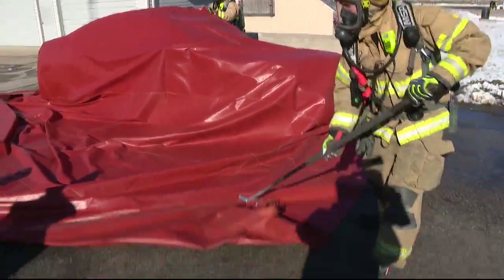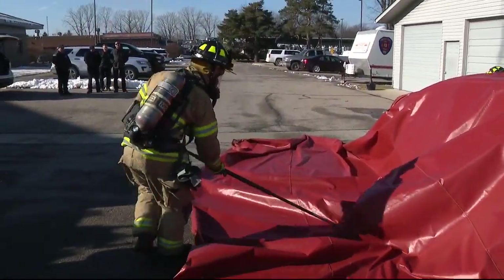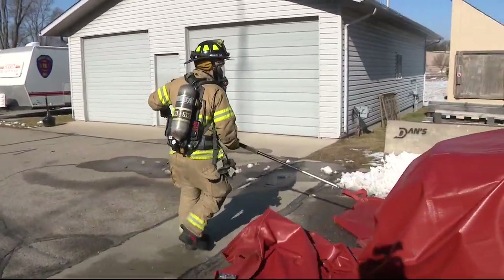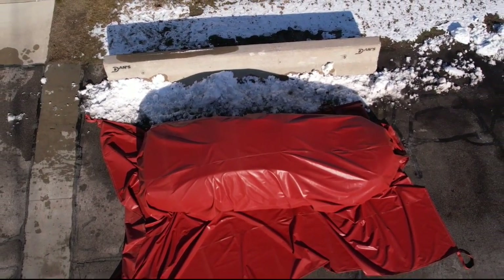Thanks to a grant secured by the Macomb County Emergency Management Department, the firefighters will know exactly how to use it if the need should arise. They ordered quite a few of these blankets with grant dollars and then they were distributed to departments within the county. In Shelby Township, Dave Spencer, Fox 2 News.